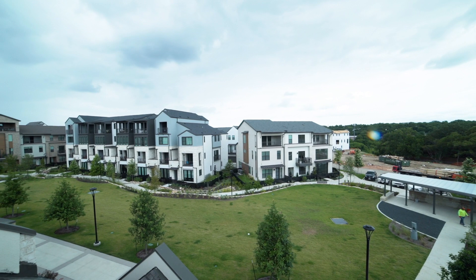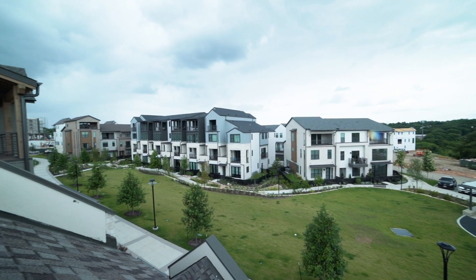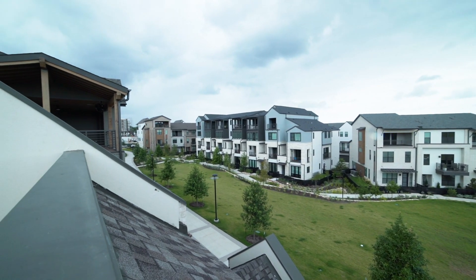4111 Wayfarer Way is uniquely located on the Paseo, a one and a half acre green belt in the heart of The Grove.